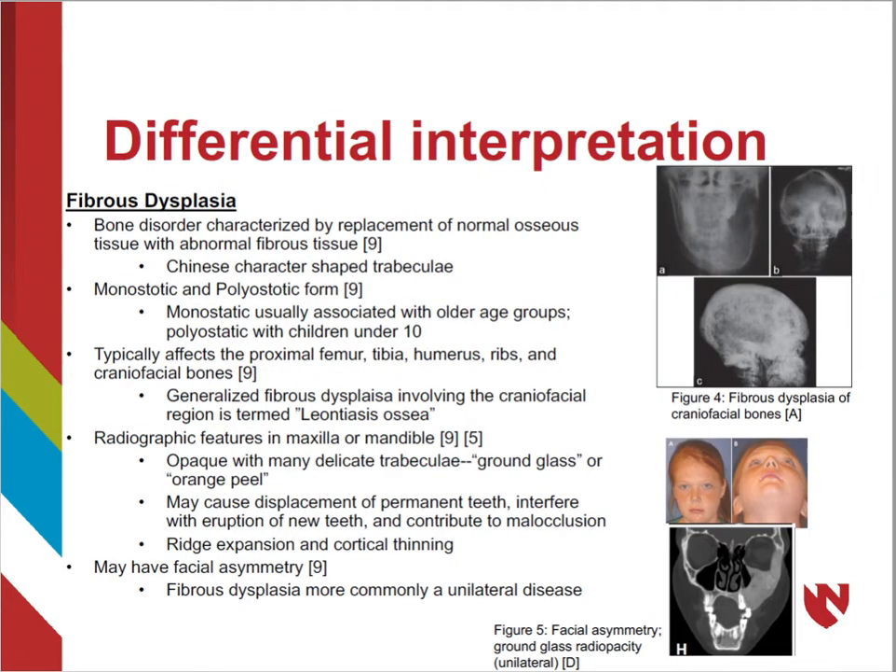The most consistent differentiating feature of fibrous dysplasia is that it is unilateral, whereas cherubism is bilateral. Fibrous dysplasia is also genetically distinct from cherubism, as fibrous dysplasia involves a mutation of the GNAS1 gene, while cherubism is associated with a mutation in the SH3-BP2 gene. There are two main types of fibrous dysplasia: monostotic and polyostotic.